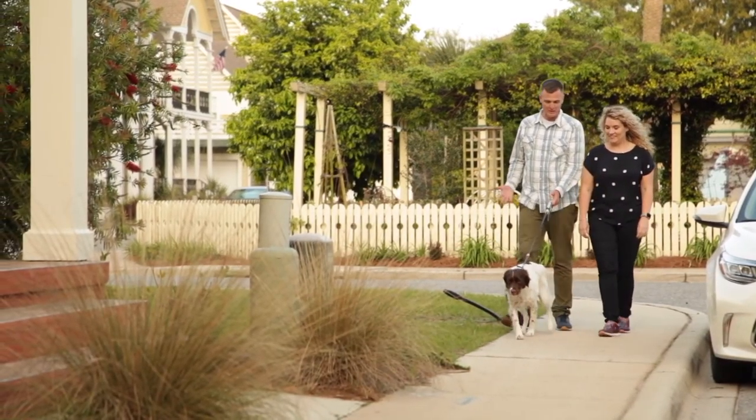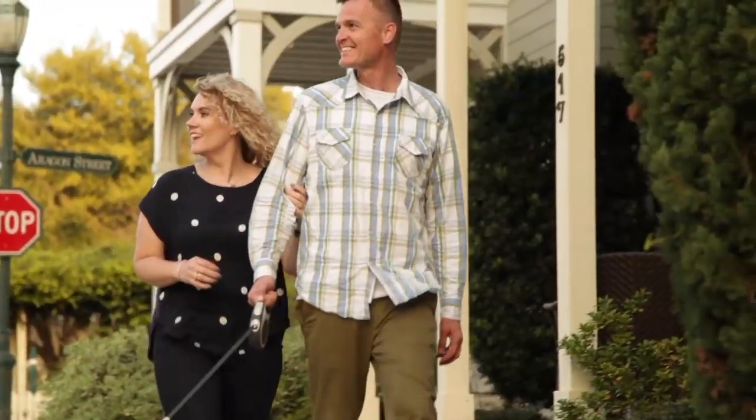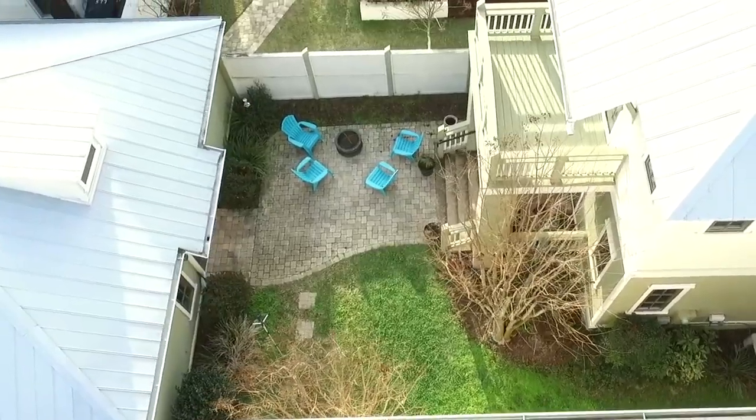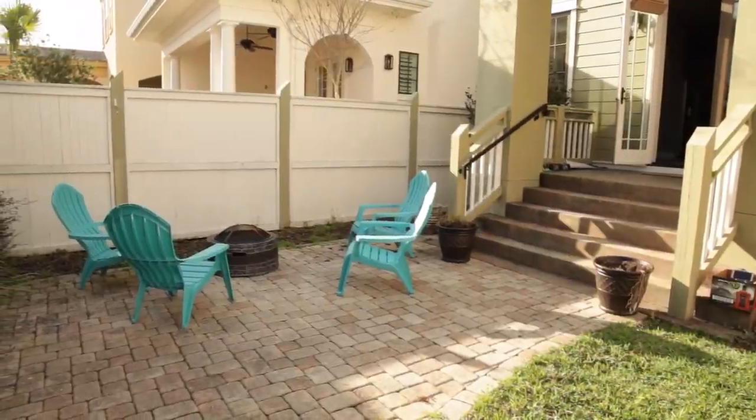Today I'm in Pensacola, Florida, visiting my client Carrie Freeman. She loves enjoying all the parks that surround her house with her dog Maverick and her boyfriend Tori, but she doesn't use her backyard outdoor space as much as I would like, and certainly not as much as she would like. So today I'm here to remedy that problem.